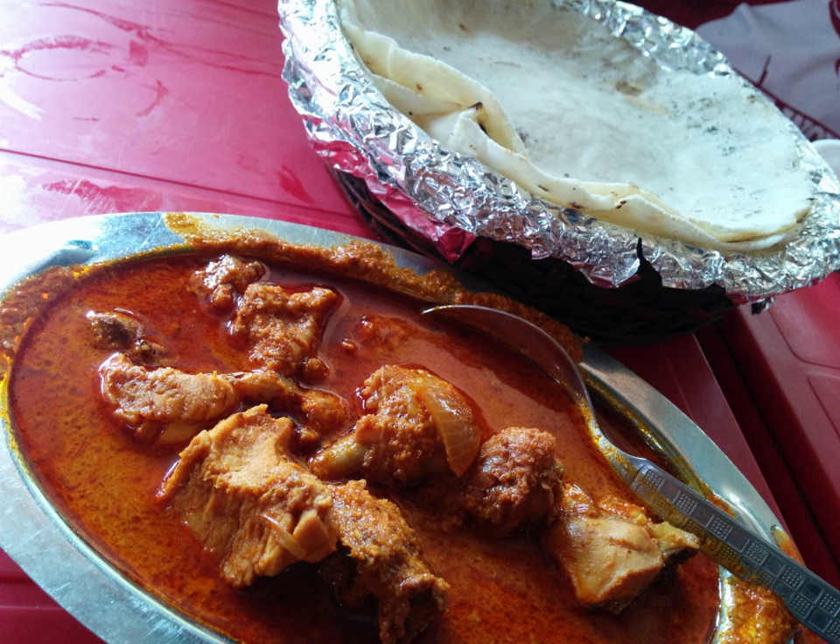Even within the country, there are variations among regions. In Northern India, the delicacy may be cooked with extra spice. Additionally, one can find the dish in several small shops as well as five-star restaurants. Depending on the style of preparation, some versions may be sweeter while others will have a creamier taste due to the ample use of butter and cashew nut paste.